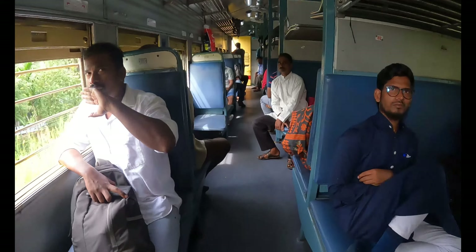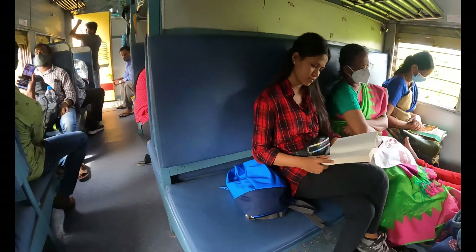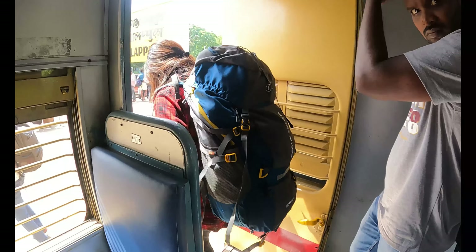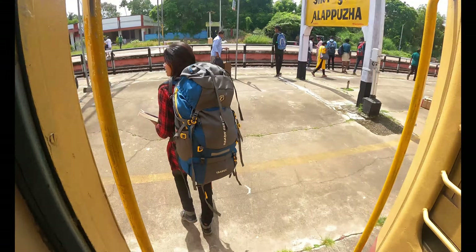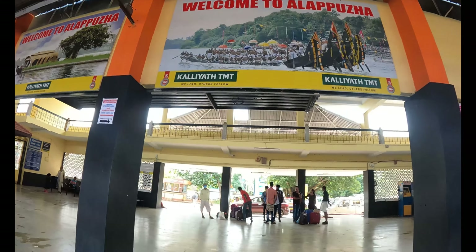I started my journey from Mangaluru by train. It was hardly an eight to nine minute journey. For commute you can use either train, bus, or flight. Kochi is the nearest international airport and Alleppey is the nearest railway station.